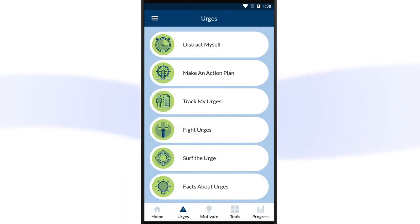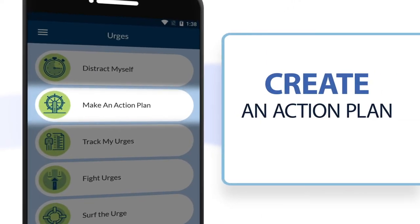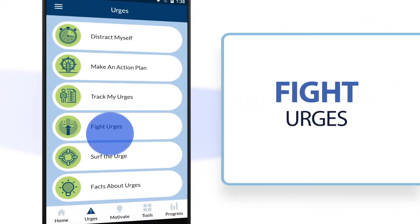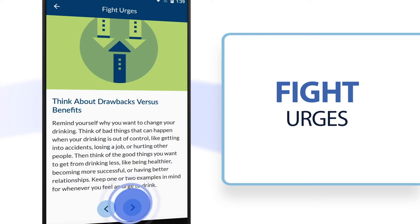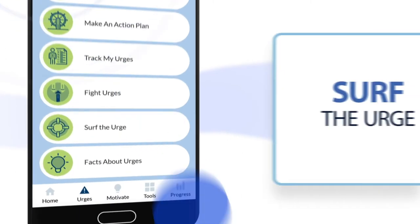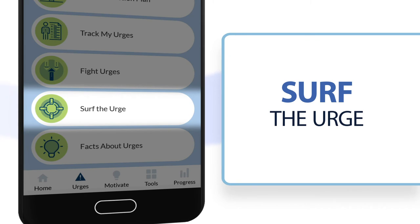The urges section of the app offers tips you can use during challenging moments. Make an action plan for when you find yourself in a situation that triggers your desire to drink. You can fight drinking urges by distracting yourself, doing something physical, or focusing on what you can gain from being sober. You can also use the Surf the Urge exercise to help you wait out the wave you may be experiencing.